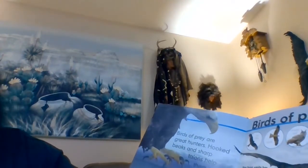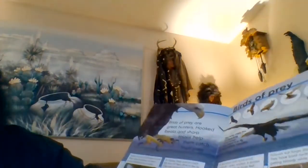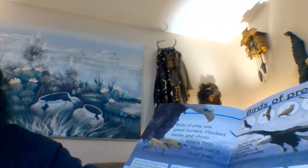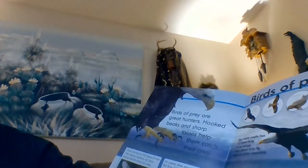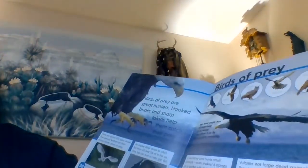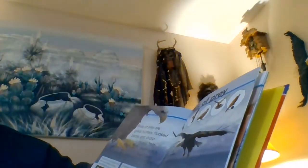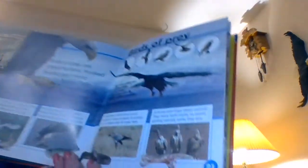Birds of prey are great hunters. Hooked beaks and sharp talons help them catch their prey. There are about 200 types of owl, and their special feathers let them swoop silently down on prey. An osprey dives down to catch fish from 60 feet in the air, and one toe can turn to help grip the fish. This bald eagle has a seven-and-a-half foot wingspan that allows it to fly fast and glide smoothly. Vultures eat large dead animals and have bald necks to avoid getting bloody while they eat.